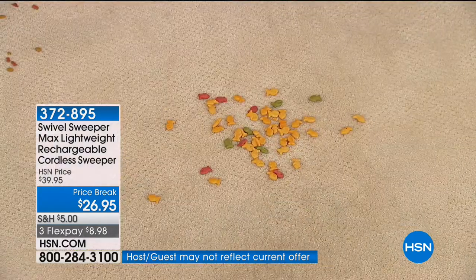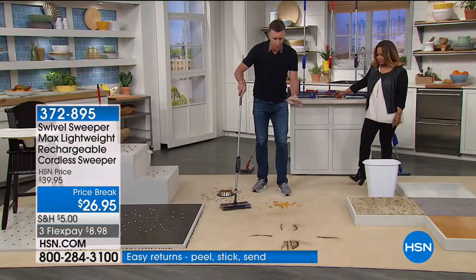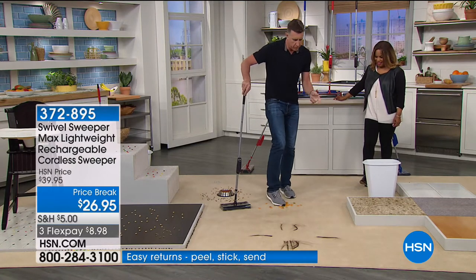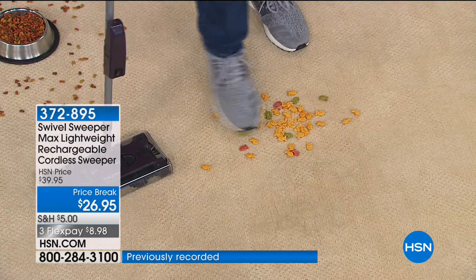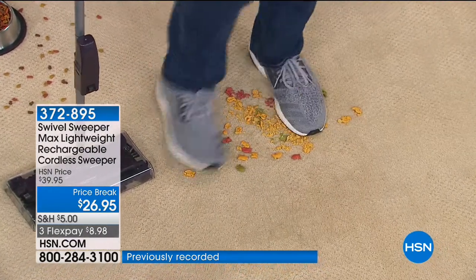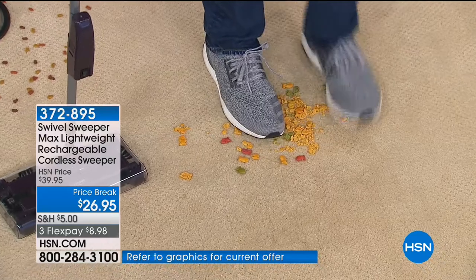Now, over there you saw the way all the messes were kind of laid out — you might be thinking he set them up just to pick them up. But we picked up all kinds of messes on all kinds of surfaces: tile, wood, linoleum, forwards, backwards, and side to side. This is what happens in a lot of people's homes.